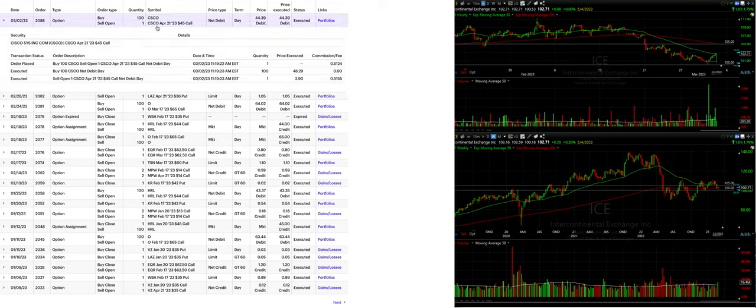First we'll review the trade we did in our small account in Cisco, where we actually initiated this as a covered call. We did that because we don't really get any interest on this retirement account, so if our return is a little bit better by doing a covered call as compared to a cash secured put option, then we'll just go ahead and do that in this account.